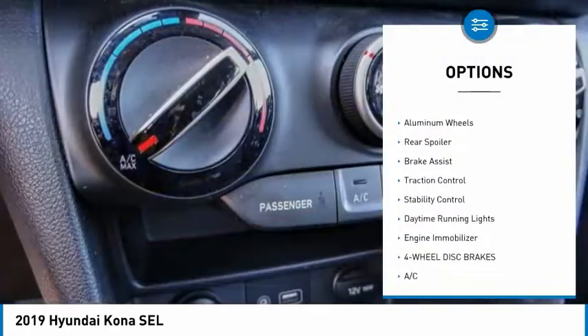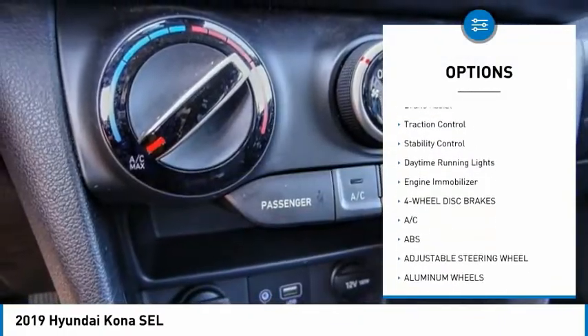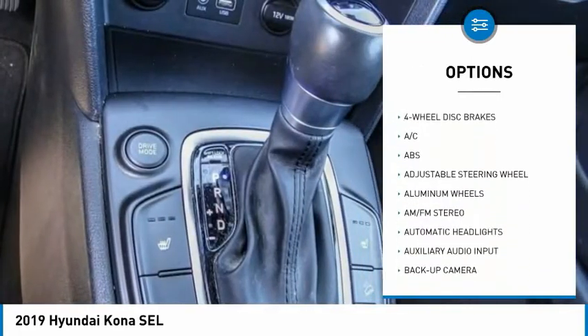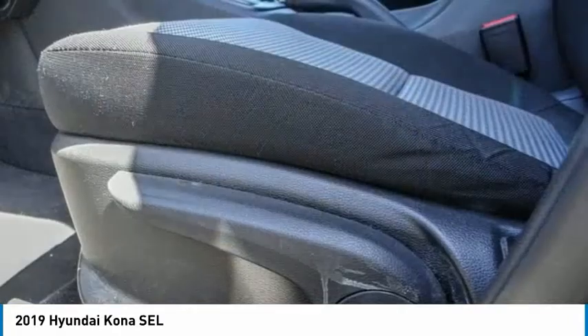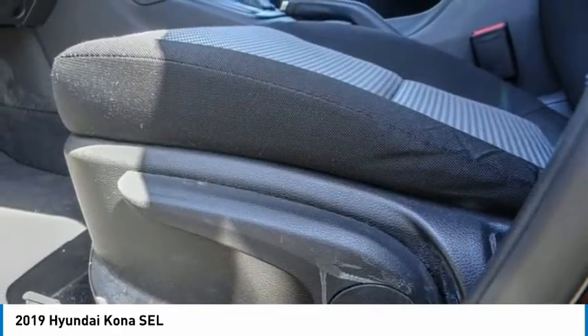Here are some of this vehicle's great options: tire pressure monitor, blind spot monitor, heated mirrors, aluminum wheels, rear spoiler, brake assist, traction control, stability control, daytime running lights, and engine immobilizer. Come take a test drive today.